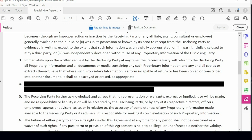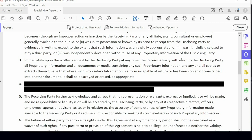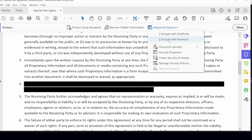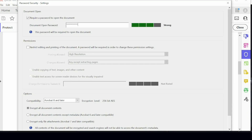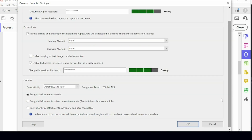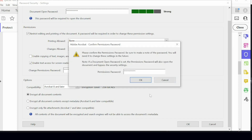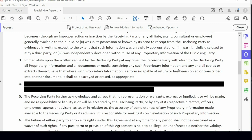After redaction, I want to protect the document. I'll click the protect option, select advanced options, choose encrypt with password, and type it in — it tells me it's a strong password, which is good advice. I also want to restrict editing and printing of the document, but I do want to allow access to a screen reader in case the person I'm sending this to relies on assistive technology. I'll enter a password for changing those permissions as well. Now I have a document that is both redacted and secured.